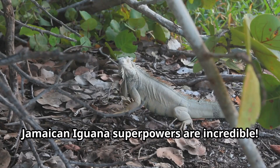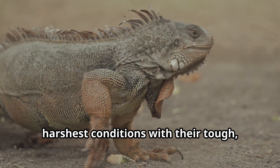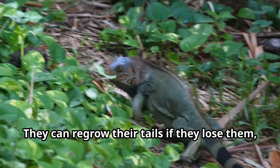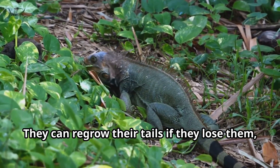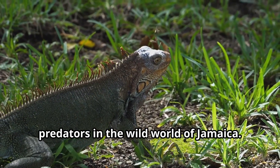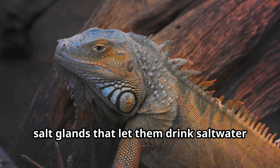Jamaican iguana superpowers are incredible. These rare reptiles can survive in the harshest conditions with their tough spiny skin that's like natural armor. They can regrow their tails if they lose them — an amazing ability that helps them escape predators in the wild world of Jamaica.